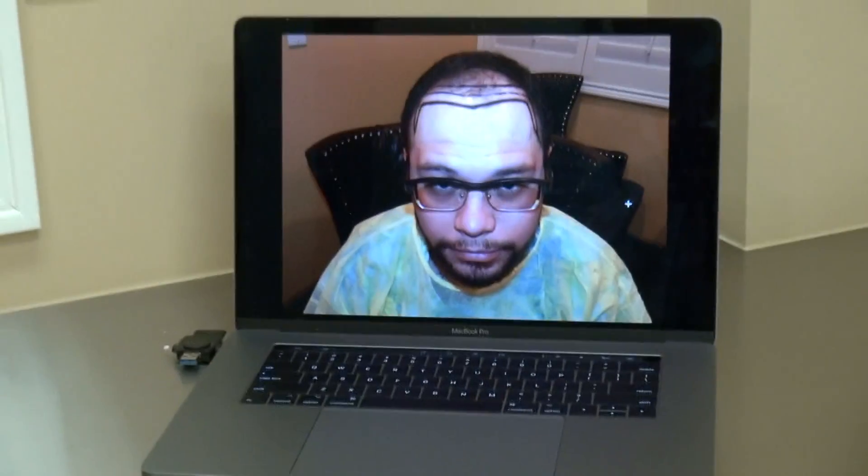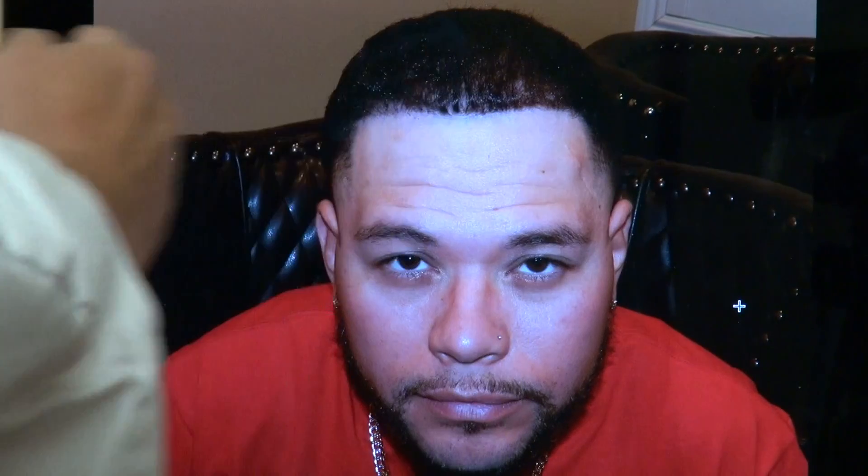Look at that — so much younger. With a full set of hair, it frames the face better, and when you frame the face better, you look younger and more handsome as well. That was him before. We lowered the hairline and framed the temple. You see, the hairline is lower and we filled both temples.